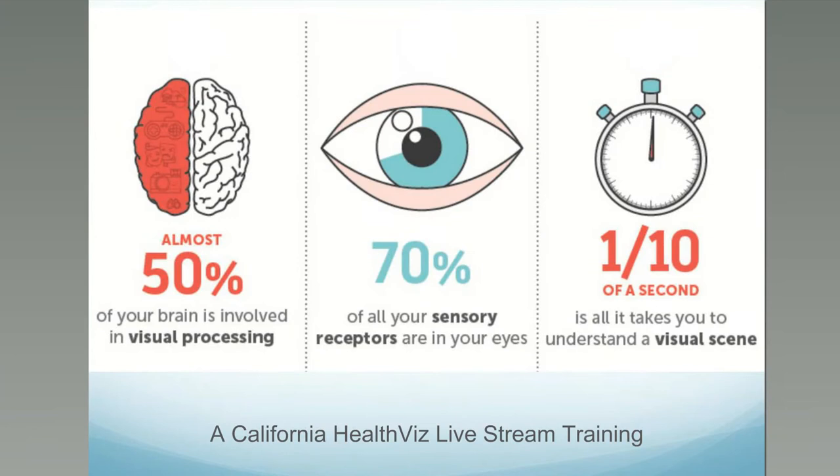This has been shown by tests: 50% of your brain is involved in visual processing and 70% of all your sensory receptors are in your eyes. One tenth of a second is all it takes for you to understand a visual scene — much less time than to read lots of information in a written form.